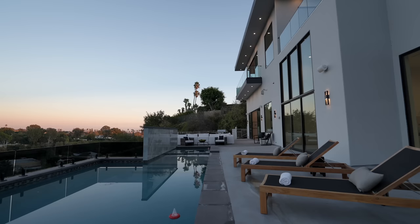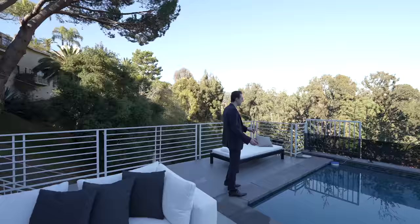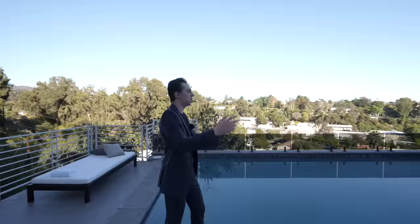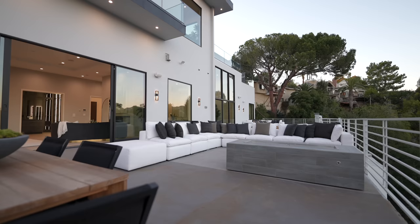Continuing down, there are three staged pool chairs overlooking the pool and remarkable foliage views here in the Pacific Palisades. Just imagine waking up and seeing this view every day — the foliage is beautiful and you're less than three miles from the beach, getting that nice ocean breeze up here along with views of the modern architecture and the pool.